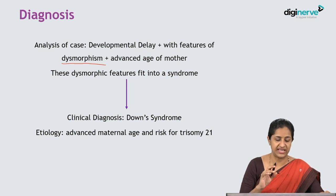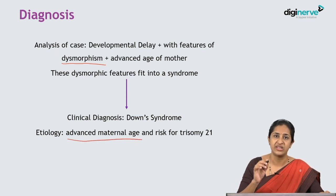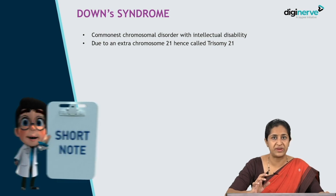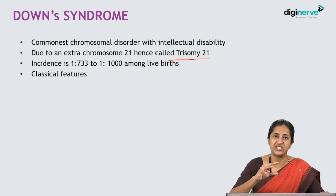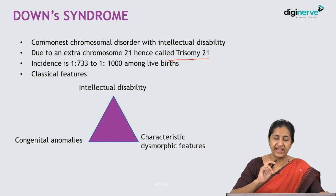The etiology for this child developing Down syndrome was the fact that his mother's age was advanced — 40 years at delivery — and the risk of trisomy 21 is very high with advanced maternal age. Down syndrome is the commonest chromosomal anomaly with intellectual disability. It occurs due to the presence of an extra chromosome 21, hence called trisomy 21. The incidence ranges from 1 in 733 to 1 in 1000 among live births. Its essential features are intellectual disability, congenital anomalies, and characteristic dysmorphic features.